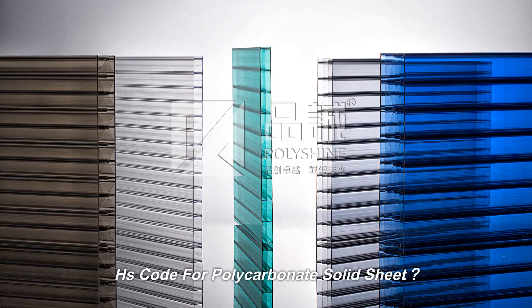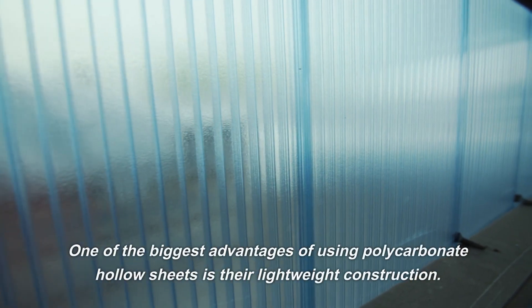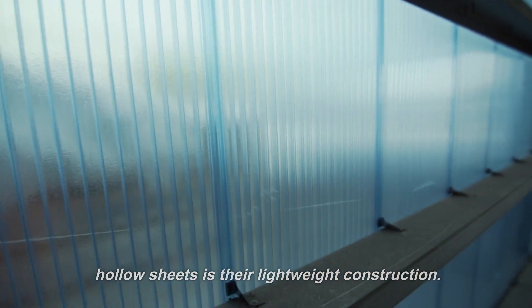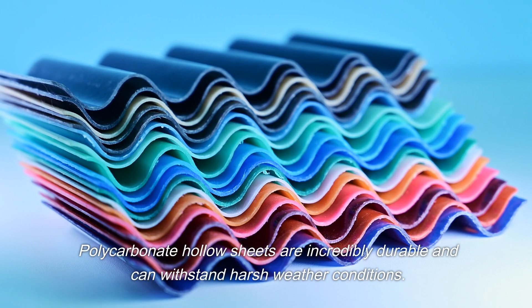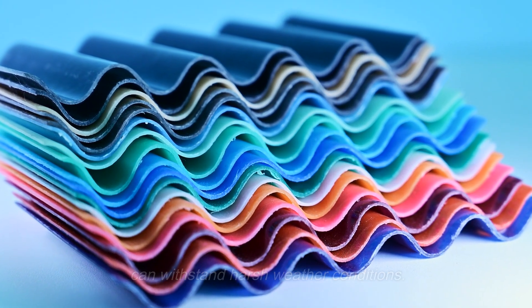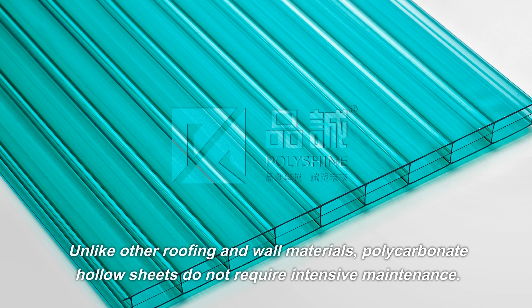One of the biggest advantages of using polycarbonate hollow sheets is their lightweight construction. Polycarbonate hollow sheets are incredibly durable and can withstand harsh weather conditions. Unlike other roofing and wall materials, polycarbonate hollow sheets do not require intensive maintenance.